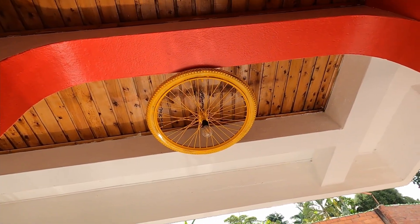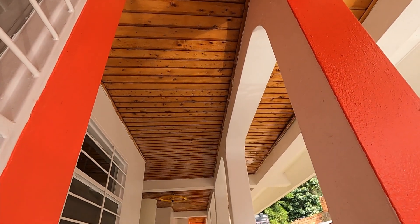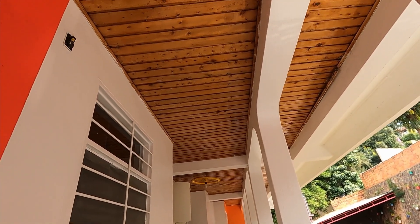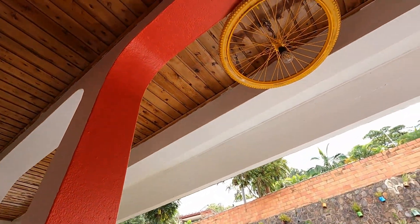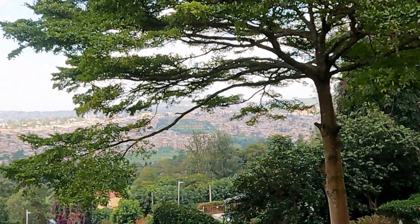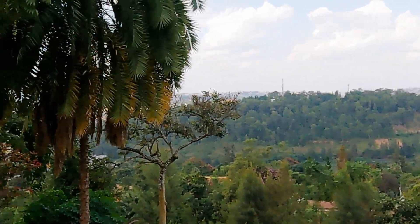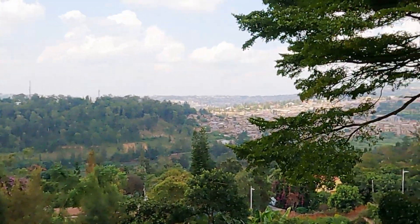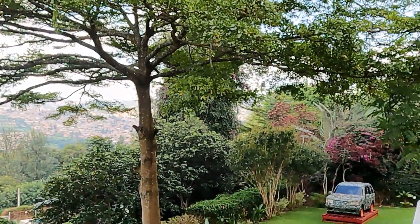If you're in the area, come to dine as well. They had additional art pieces with wheels at the top — very creative. They told me that at nighttime, this view is even more mesmerizing because you can see all the lights of Kigali, and I can only imagine how beautiful that must be.